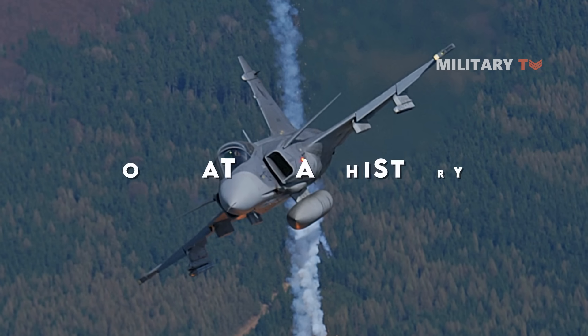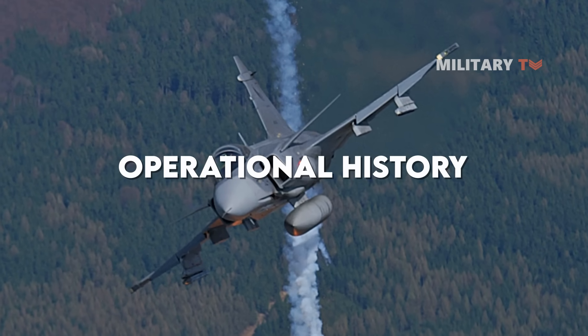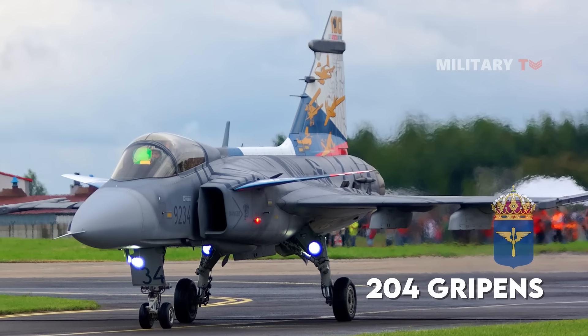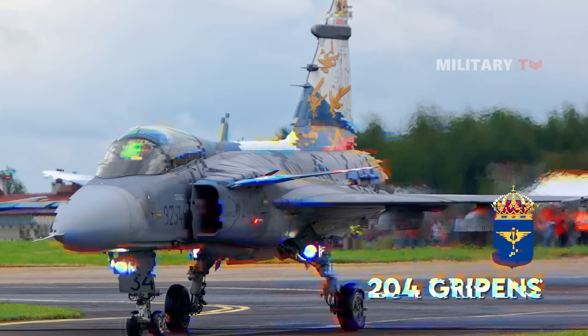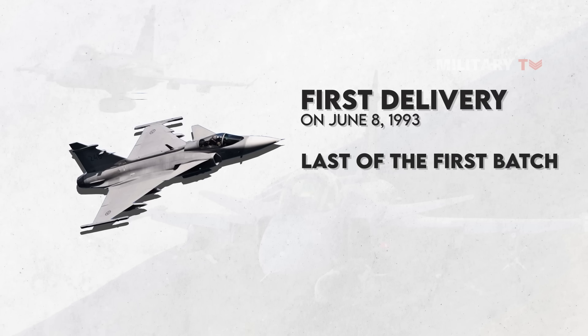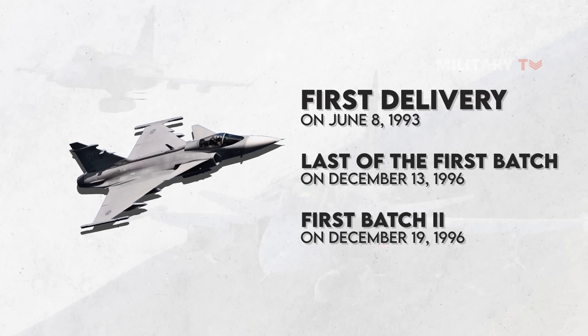A total of 204 Gripens were ordered by the Swedish Air Force in three batches. The first delivery was made to the Flygvapnet on June 8, 1993, during a ceremony in Linkoping. The last of the first batch was sent on December 13, 1996, and the first batch two sample was delivered to the Air Force on December 19, 1996.